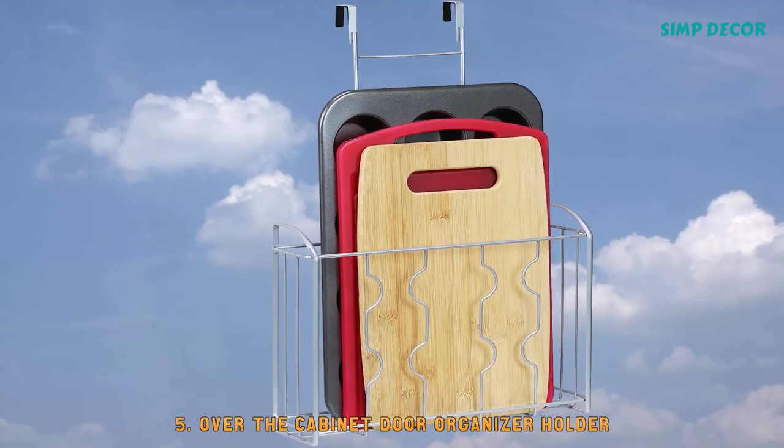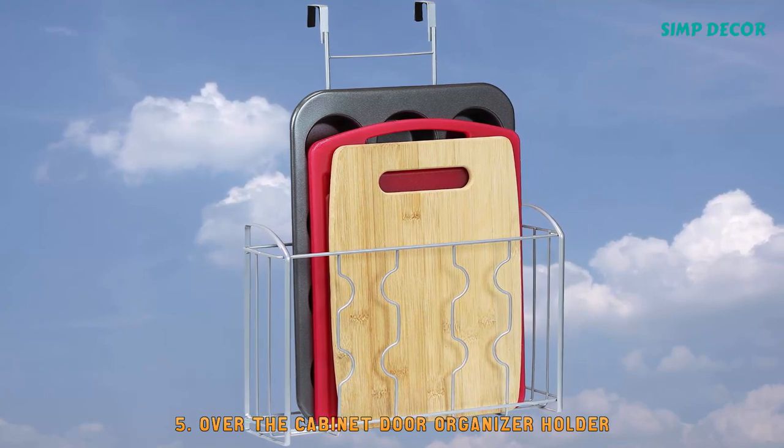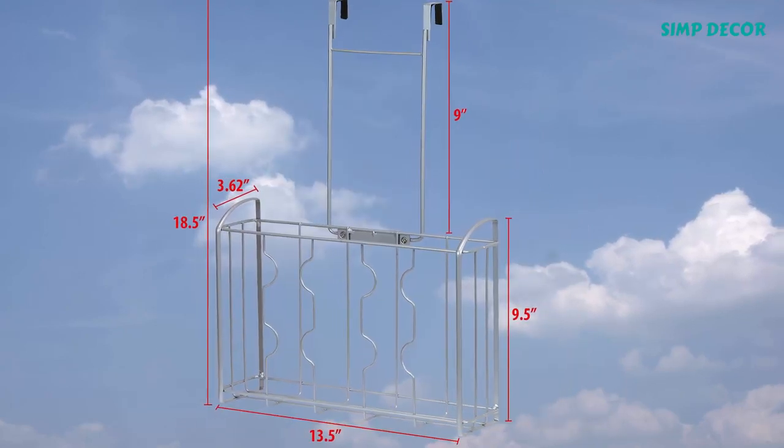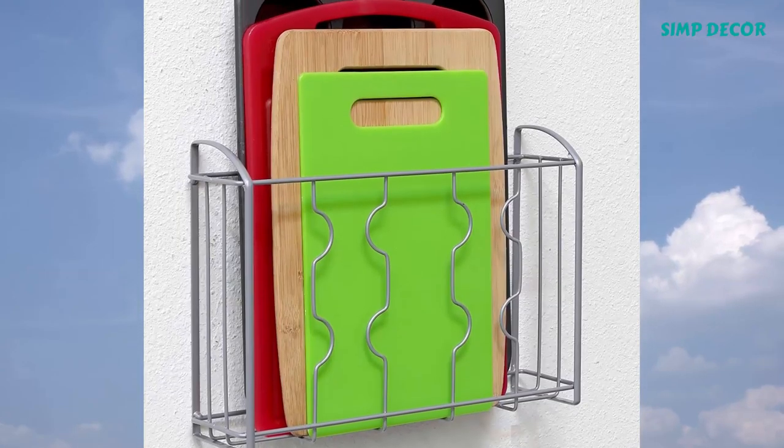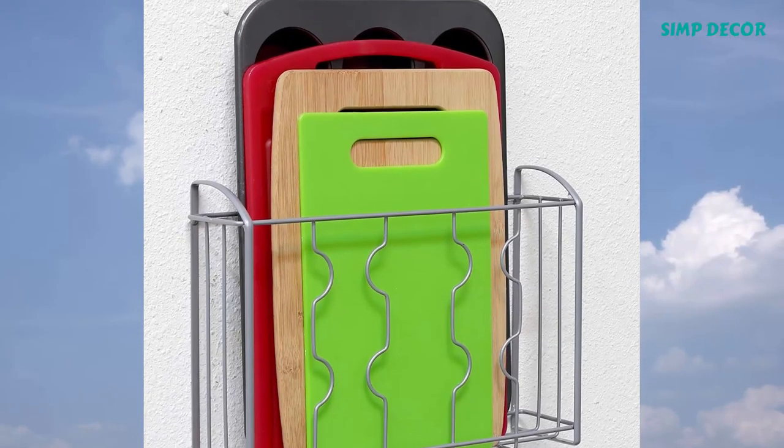5. Over-the-cabinet Door Organizer Holder. Great organizer for cutting board, bakeware pan, cookie sheet, or plastic food wrap in the kitchen, or bathroom supplies in the bathroom.